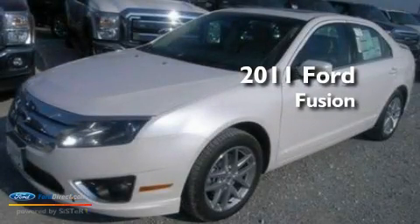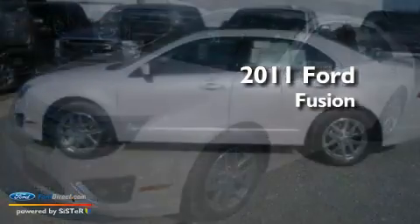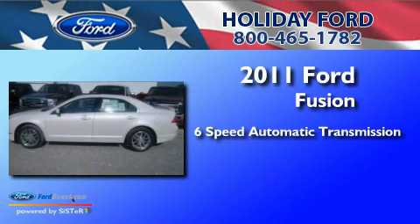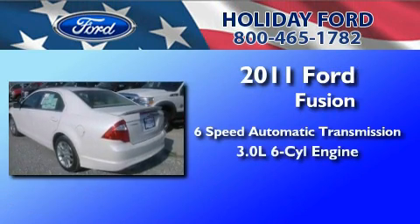This is a brand new 2011 Ford Fusion. This four-door sedan has a six-speed automatic transmission and a 3.0 liter V6.